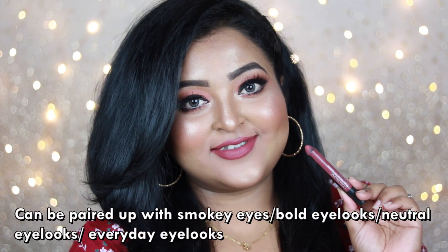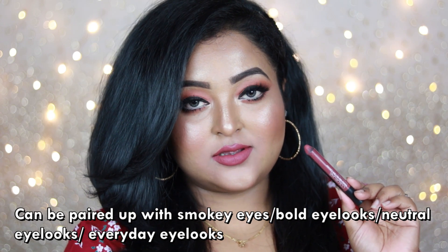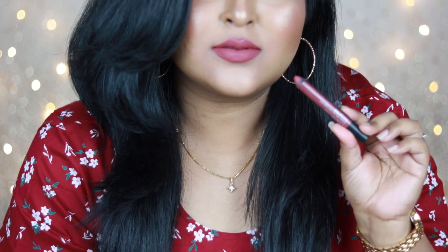The matte finish is very long lasting and not at all drying on the lips. You can wear this lip color on an everyday basis — with a black bold winged eyeliner, this lip color is going to look amazing on you.